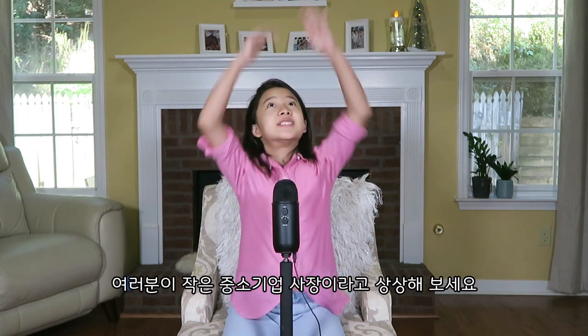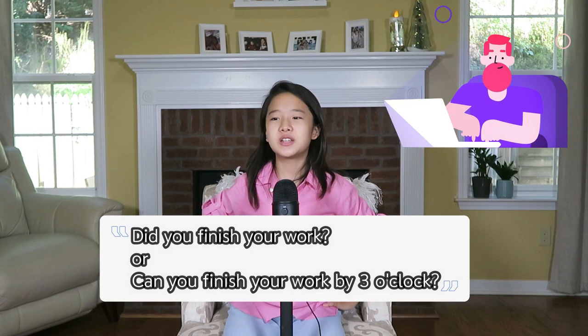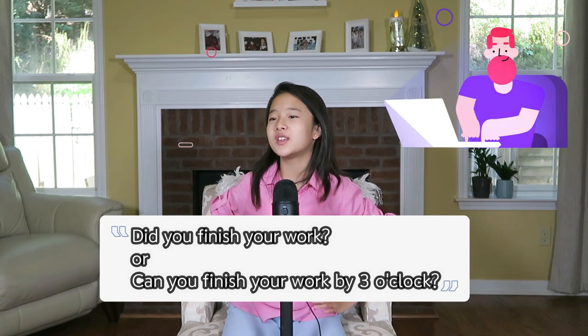Let's pretend you are a CEO of a small office business. So you walk up to one of your employees and you're like, 'Did you finish your work? Or can you finish your work by three?' And they're like, 'Yes, of course.' You have to sound smarter, cooler, and more in charge.